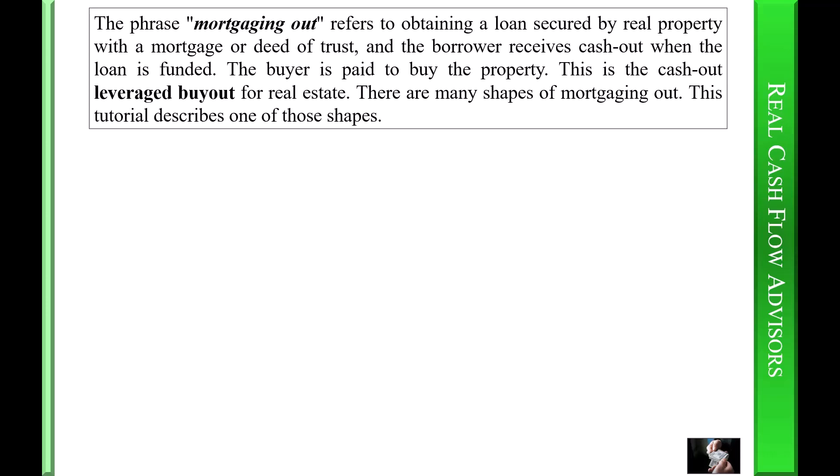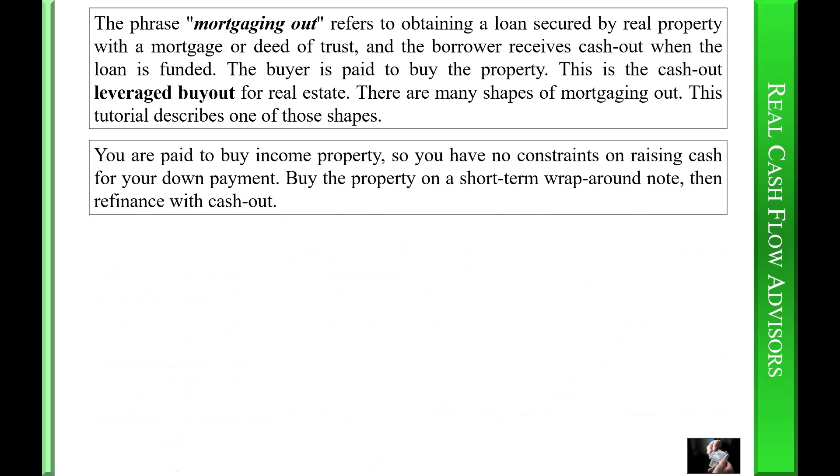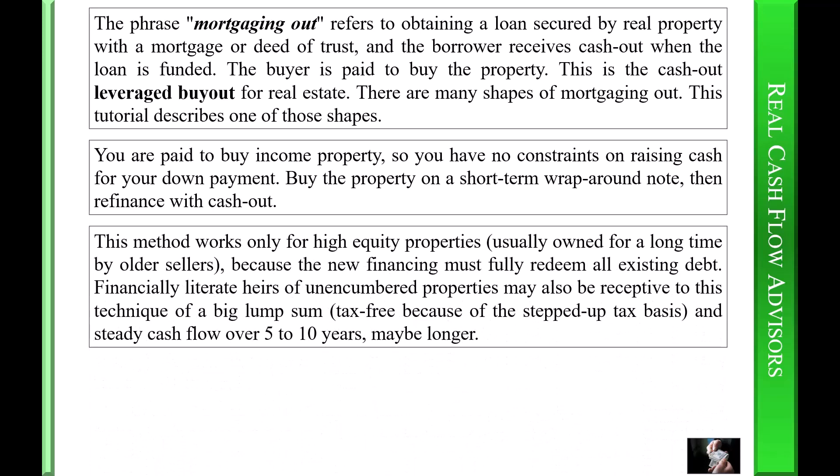There are many shapes of mortgaging out. This tutorial describes one of those shapes: you are paid to buy income property, so you have no constraints on raising cash for your down payment. Buy the property on a short-term wraparound note, then refinance with cash out. This method works only for high-equity properties, usually owned for a long time by older sellers, because the new financing must fully redeem all existing debt. Financially illiterate heirs of unencumbered properties may also be receptive to this technique — a big lump-sum tax-free payment because of the stepped-up tax basis, and steady cash flow over five to ten years, maybe longer.